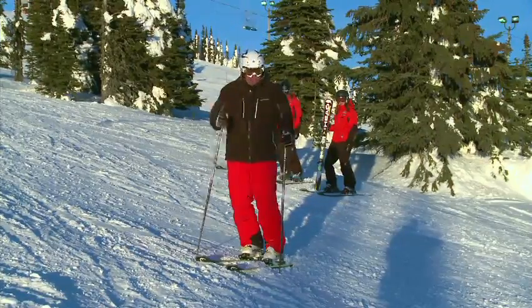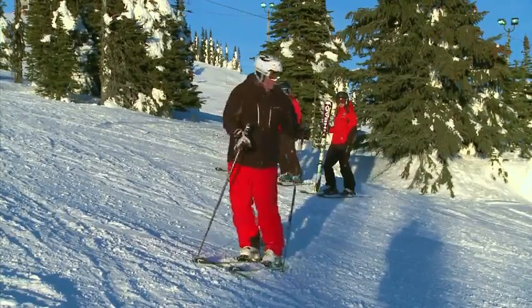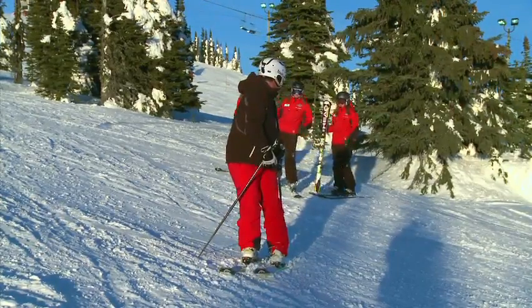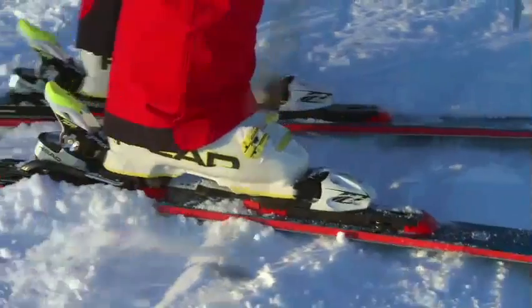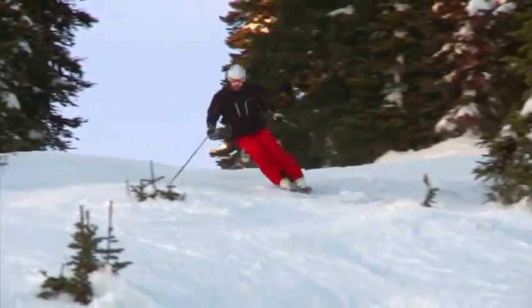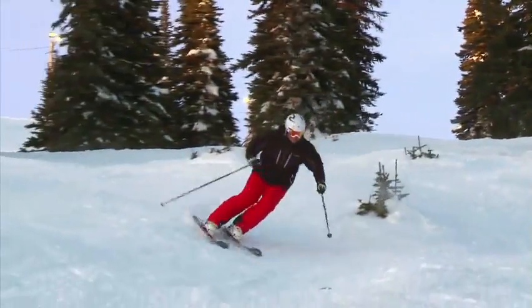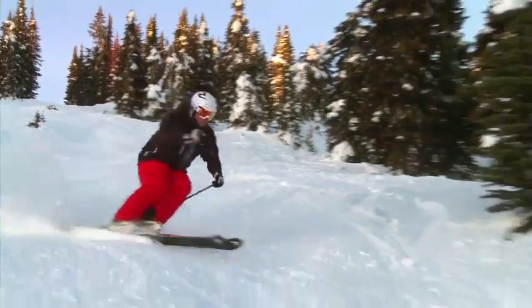But if you like that off-piste stuff and you like the big burly terrain, well you need a ski to match. If off the beaten track is your kind of thing — a little off-piste, maybe some powder snow — you want that bigger burly ski that's going to crush those snow conditions.